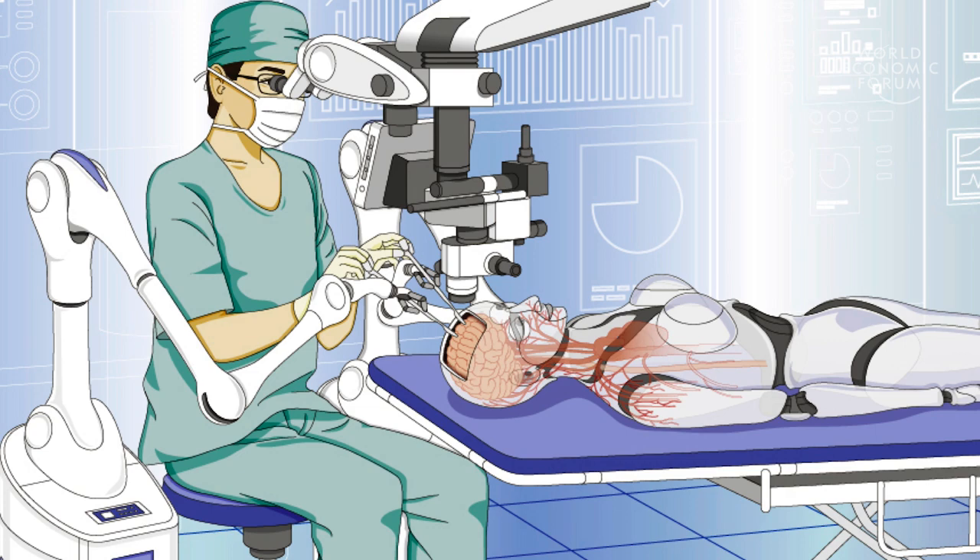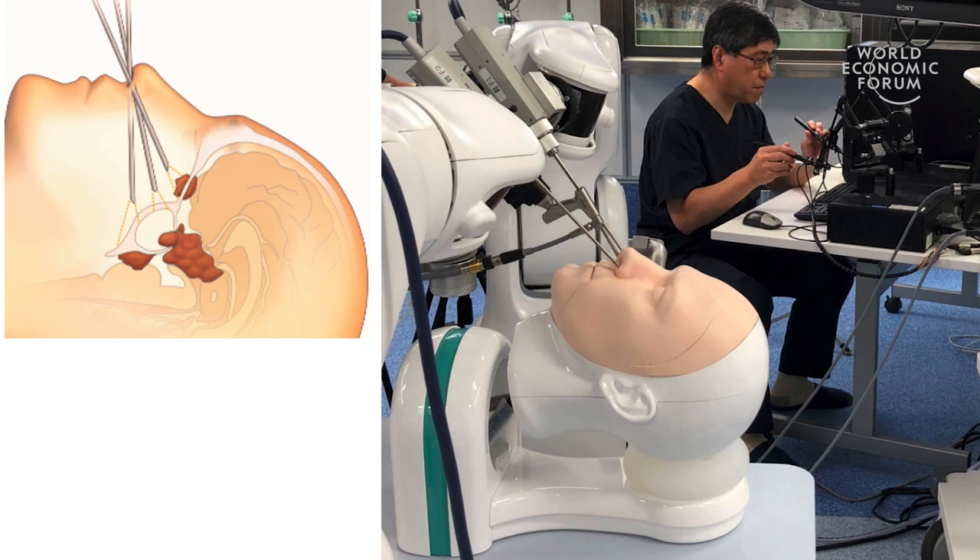The next slide shows my dream. I thought it would be nice to understand what the surgeon is doing in a quantitative manner using the hyper-realistic human models. Based on that data, we can develop new surgical robots, and we can test the robot using the hyper-realistic human models. And my dream is coming true.